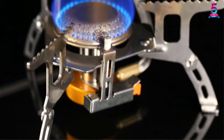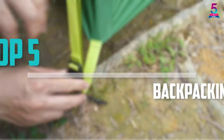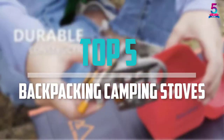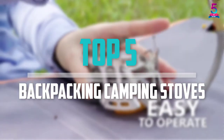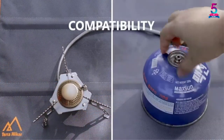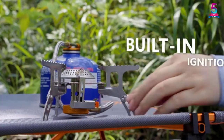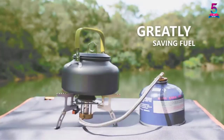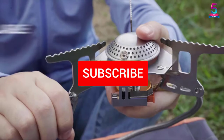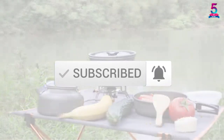Are you looking for the best backpacking camping stoves in your budget? In today's video we break down the top 5 best backpacking camping stoves available on the market. This list was made based on price, quality, durability, and more. Check out the description below for more information, and make sure you subscribe for more reviews.